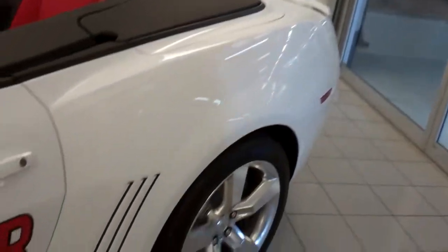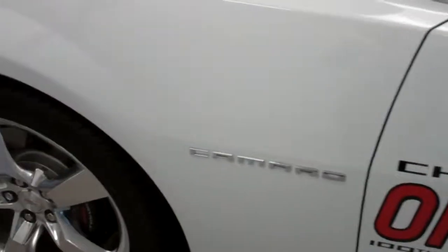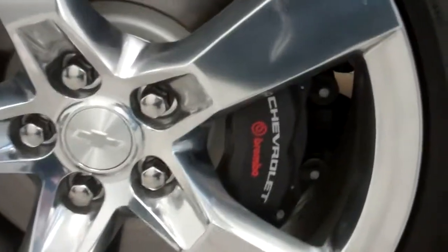So can we all say collector's item? Moving along, you can see some of the decals that signify it being an official Pace car on the side, as well as the 20 inch wheels and the Brembo brake system with the four piston calipers.